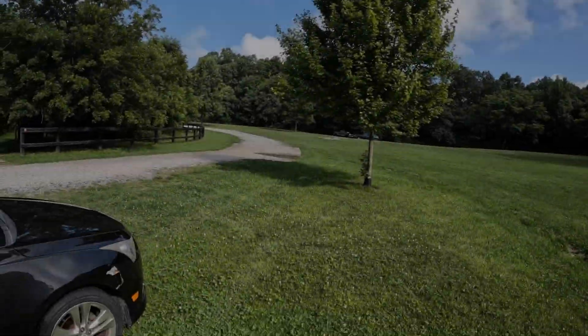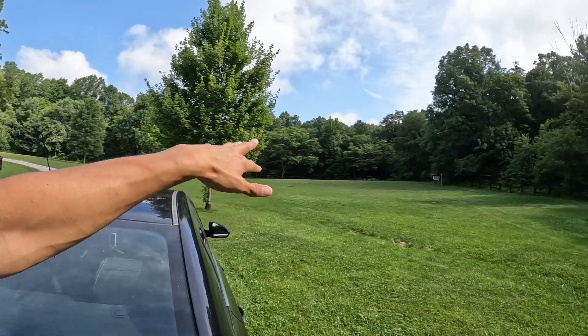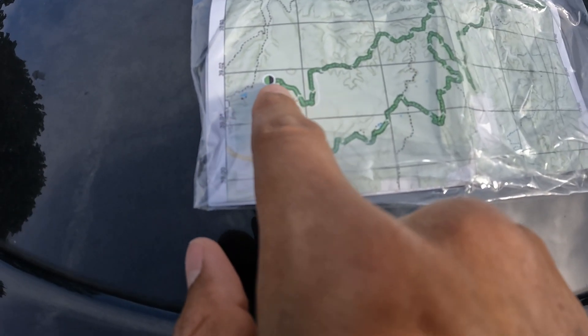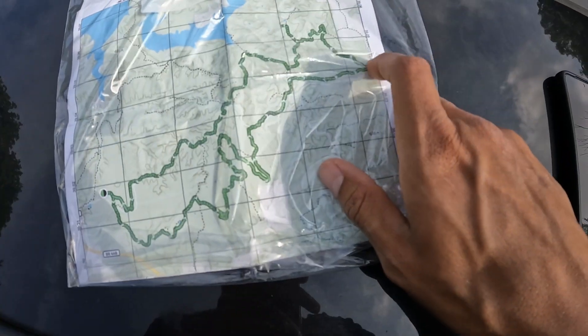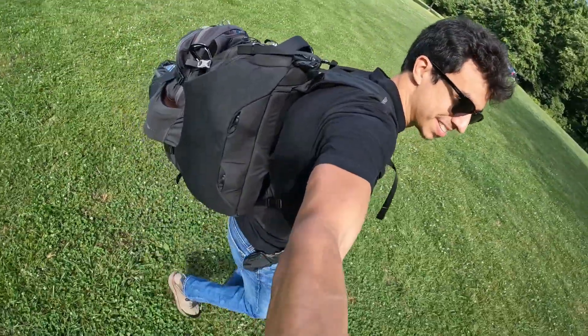Good morning from Charles C. Deam Wilderness in the Hoosier National Forest. I'm excited today — I'm bringing you guys along on a 27-mile backpacking trip. My goal is to start Thursday and finish by Saturday. We're starting at Blackwell Horse Camp, a campground where people can bring horses. Today's goal is to hike about 10 miles and set up dispersed camp in the woods. I've got about 30 pounds of gear on my back — a lot of that weight is food and water.